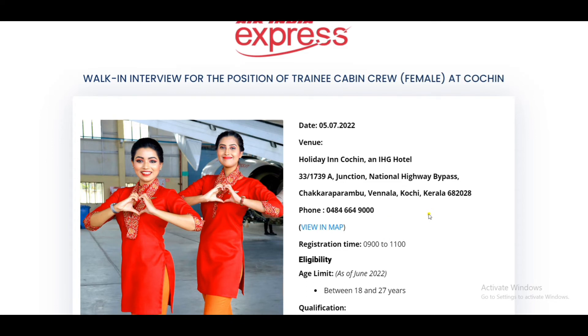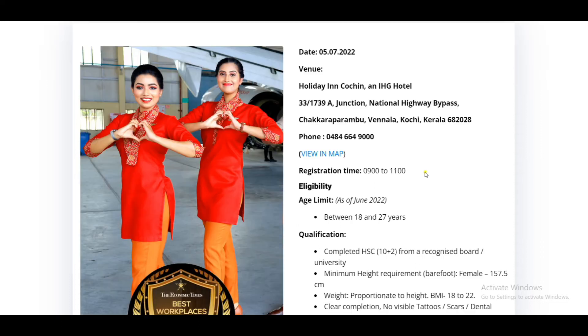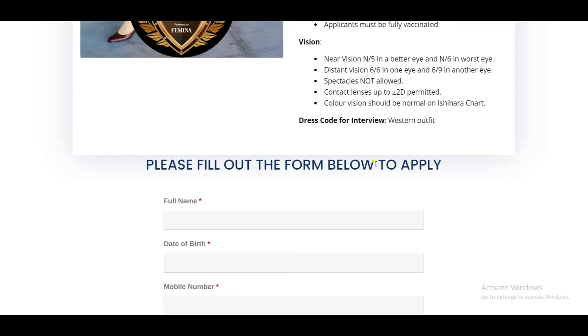If you want to ask about the address, you can find the address and location. You can find the link in the description. If you want to apply, you can apply through the online app.